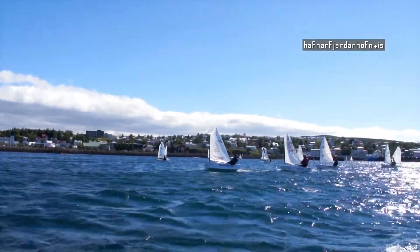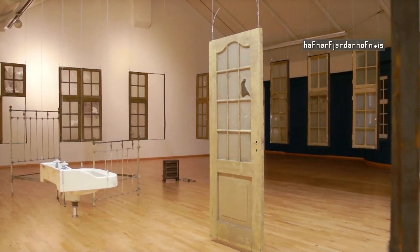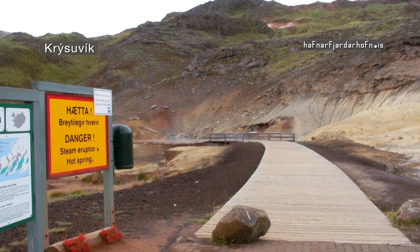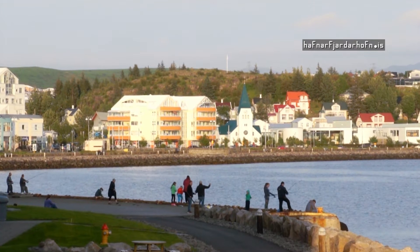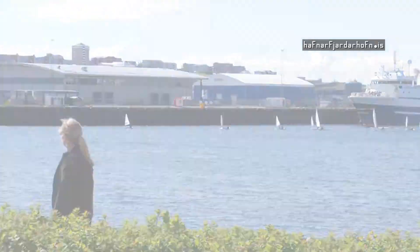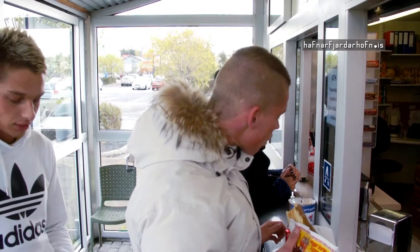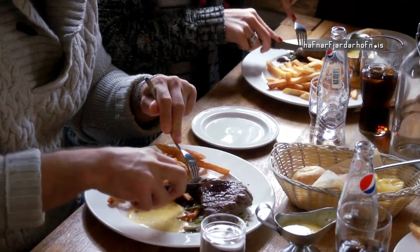Whether you seek adventure, sports or cultural arts, Hafnarfjörður has plenty to offer, like the Krýsuvík geothermal area and bird cliffs. The town's harbor area provides a warm and friendly atmosphere perfect for a walk, a signature Icelandic hot dog outside the Fjörður shopping center, a feast at the Viking village, or lunch at Gamla Vínhúsið.